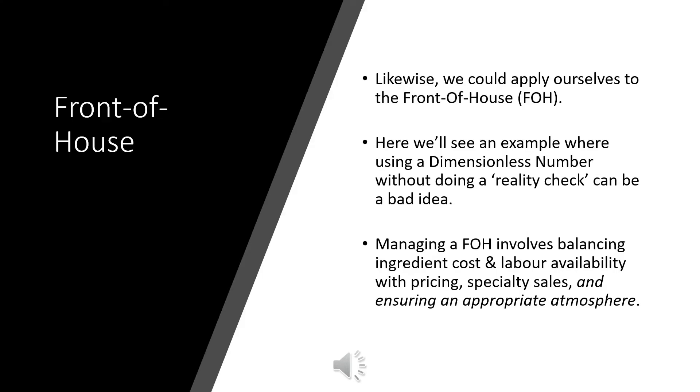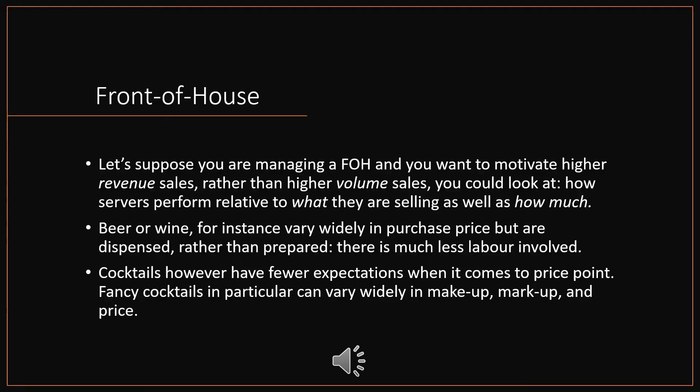Now we'll check in with the front of house and see if we can apply ourselves there. Here we'll see an example where using a dimensionless number without doing a reality check might be a very bad idea. Managing a front of house involves balancing ingredient cost, labor availability, pricing, specialty sales, and always ensuring an appropriate atmosphere. Let's suppose you're managing a front of house and you want to motivate higher revenue sales rather than higher volume sales. You could look at how servers perform relative to what they are selling and how much of what they are selling. Beer or wine can vary widely in purchase price but are dispensed rather than prepared — there's much less labor involved. Cocktails, however, have fewer expectations when it comes to price point, but fancy cocktails in particular can vary widely in makeup, markup, and price.